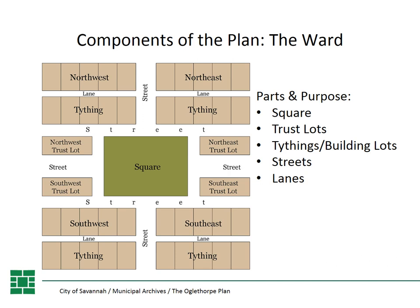The tithings were the blocks to the north and south of the square where they laid out building lots. Each tithing is divided into 10 building lots, so each ward had 40 building lots. Here the colonists built their residences.